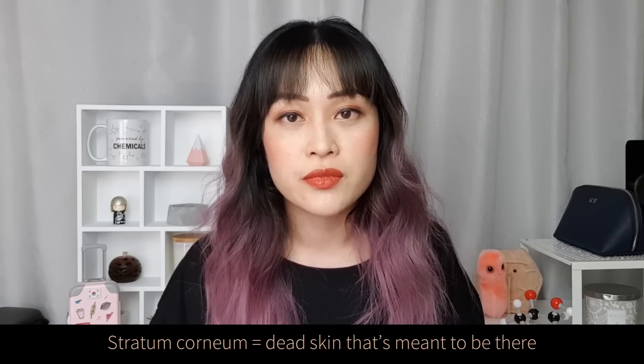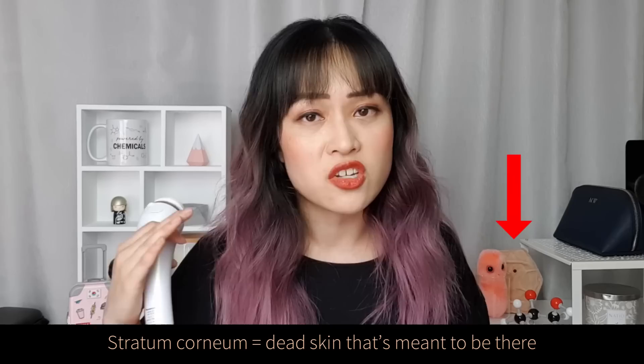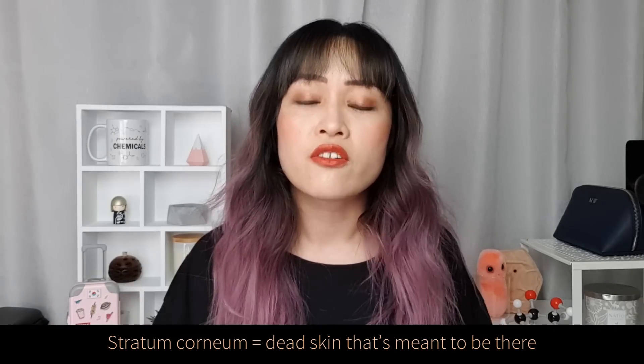In my opinion and in my experience, cleansing twice a day with a cleansing brush is only appropriate for a really small section of the population. I know a lot of people who end up over-exfoliating with cleansing brushes. If you use it too regularly you can end up with rashes, rough skin, and stinging skin. You're taking off the top layer of your stratum corneum — this is the layer of dead skin cells on top of your skin. There are about 15 to 20 layers and they're meant to be there to protect the rest of your skin from being exposed.